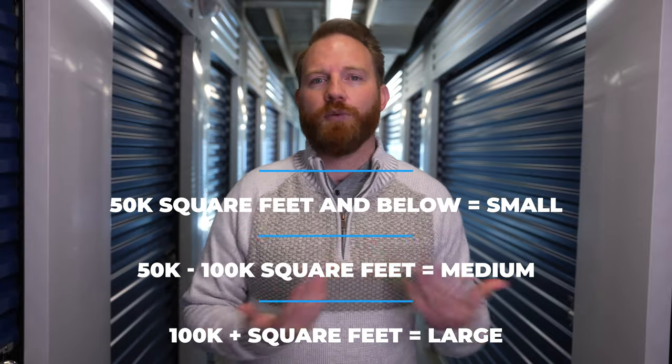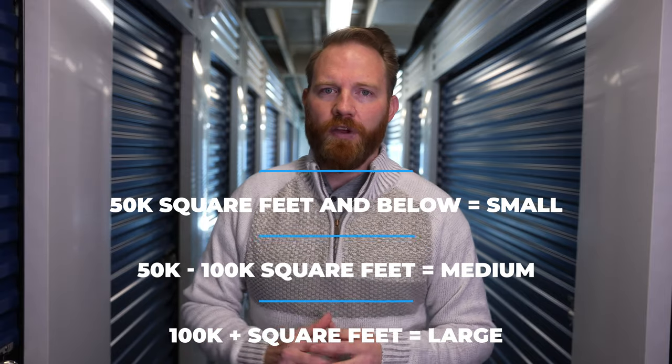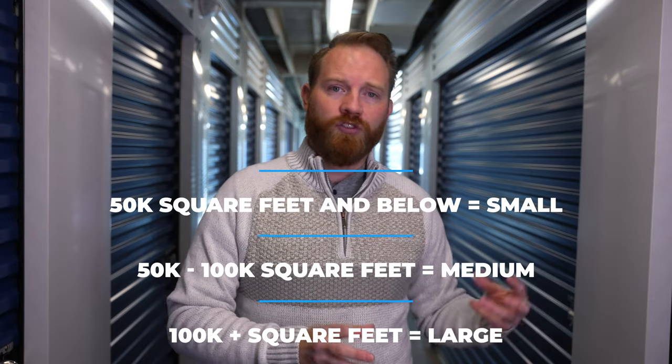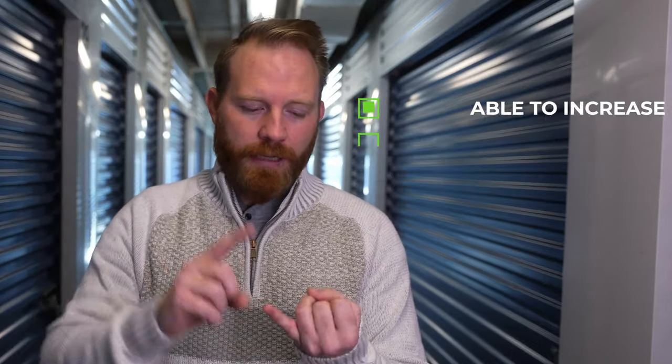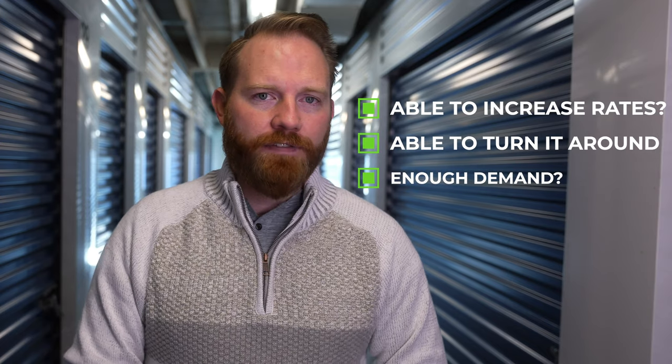When I think of small self-storage facilities, there's small, mid-size, and large. Small is under 50,000 square feet, medium is $50,000 to $100,000, and $100,000-plus is large. When dealing with small storage facilities and the operations, you need to understand you're going to have to do more work. That's okay because you want cash flow — that's the most important part. Cash flow is king. You need to think about that when buying: are you going to be able to increase rates, turn the facility around, and is there enough demand to make the facility sustainable? You have more concentrated risk as far as units go — on a 15-unit facility, the impact of one door going away is much larger than one door going away on a 400-unit facility.